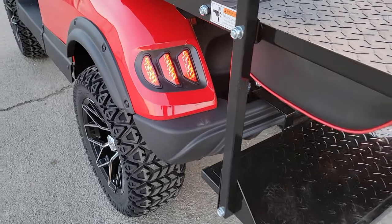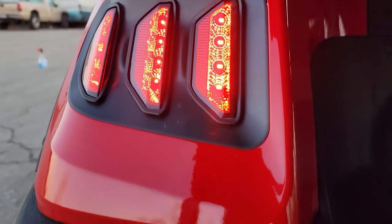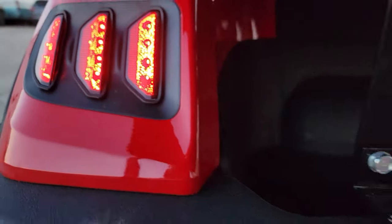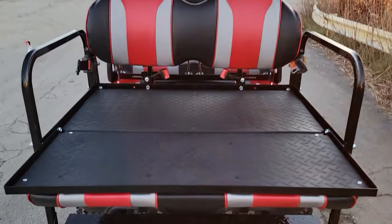Check out the LED lights on this unit as well. It's a very high-end golf cart, and this one is on special now, sold exclusively at SaferWholesale.com.